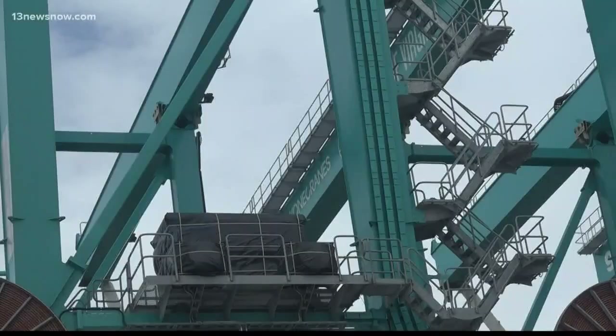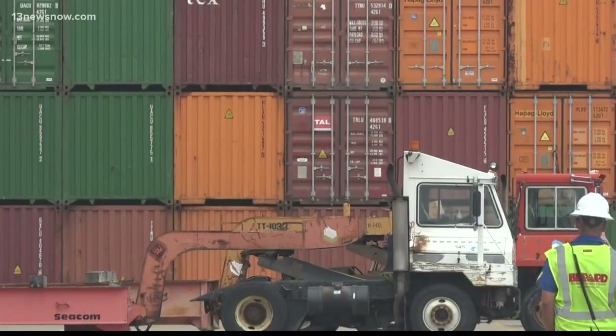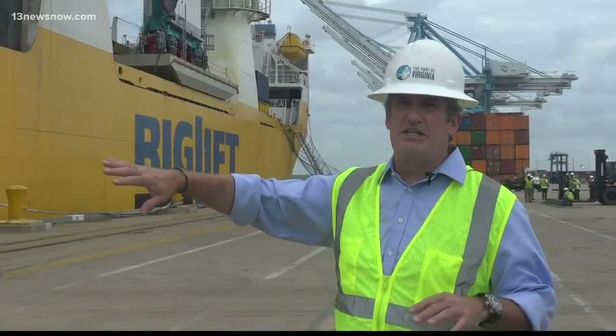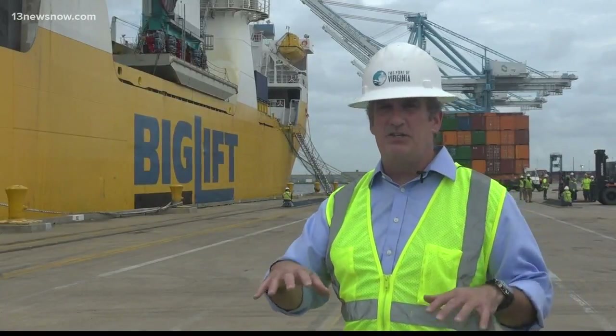These large blue beams of steel are new additions to the Norfolk skyline, symbolizing a much longer term plan. We're thinking 30 and 40 years out how to make sure that the cargo is flowing into and out of Virginia.